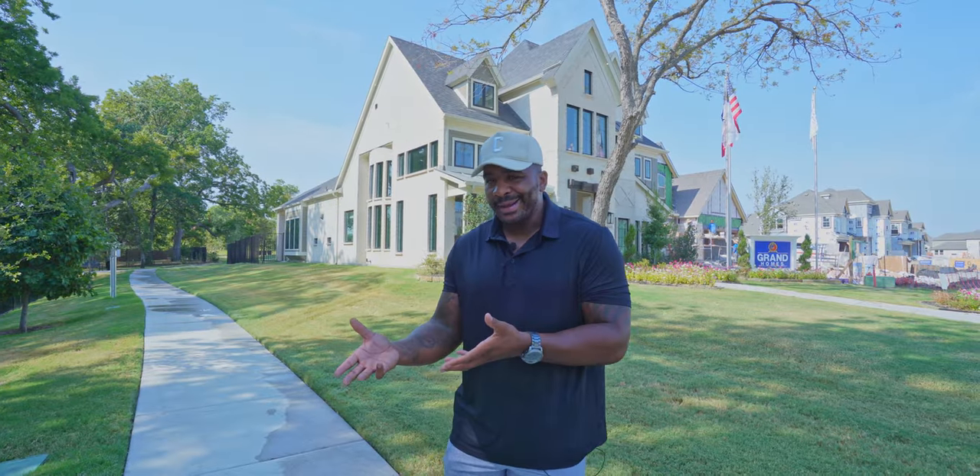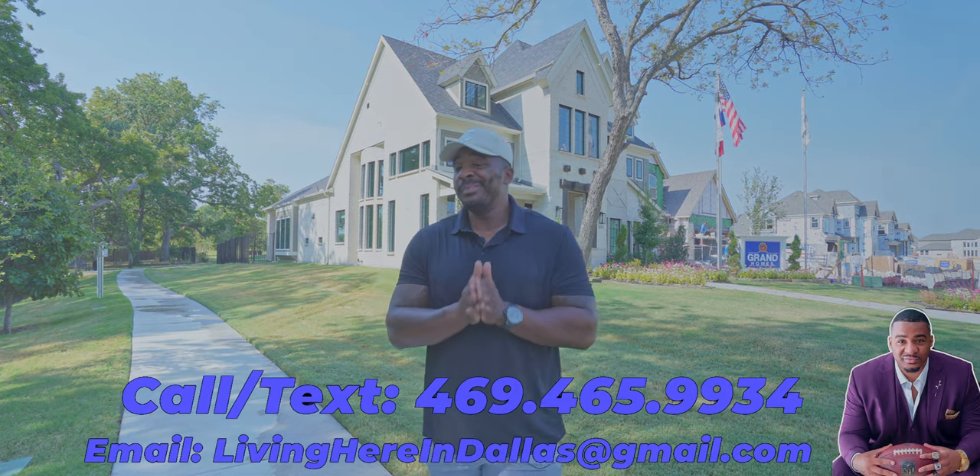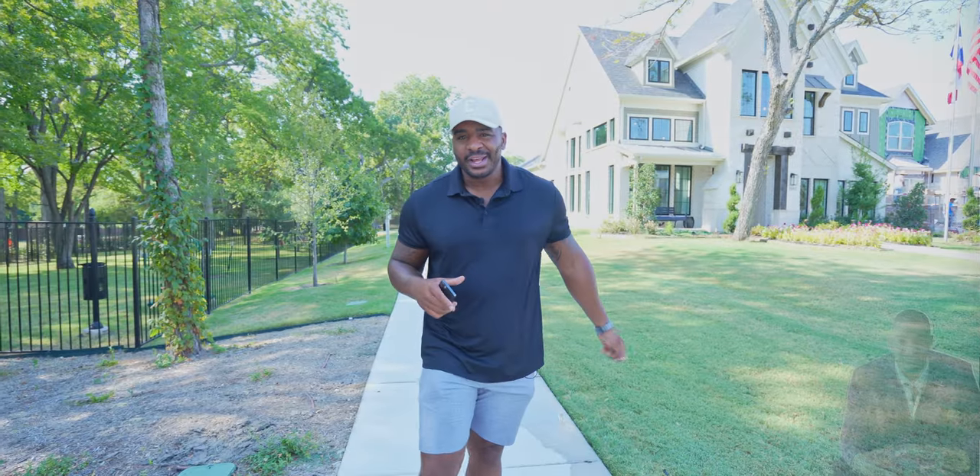Whether you're moving in nine days or 90 days, just give us a call, shoot us a text or send us an email, and we'd be happy to make it a smooth move down to the Lone Star State. So let's go inside and check this puppy out.